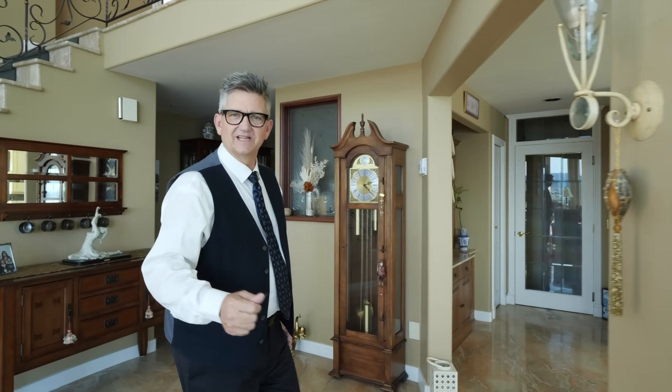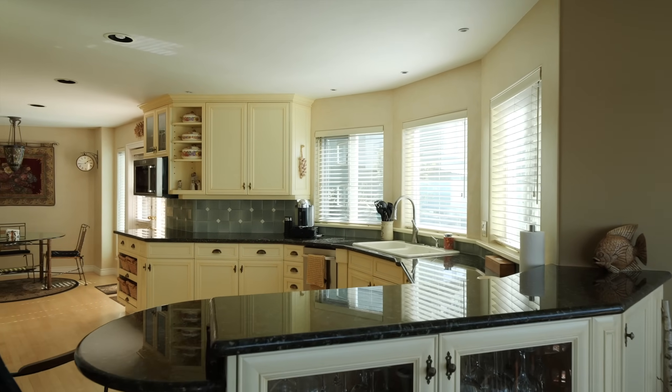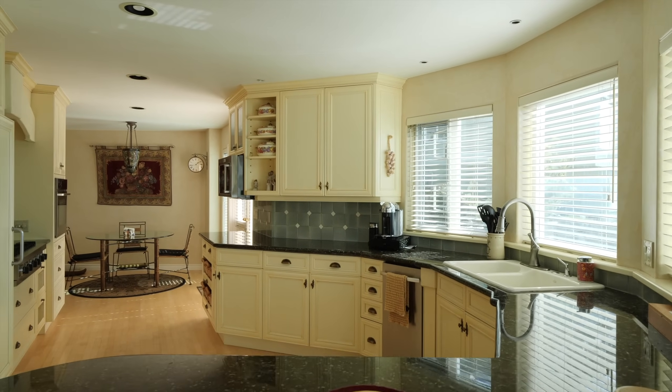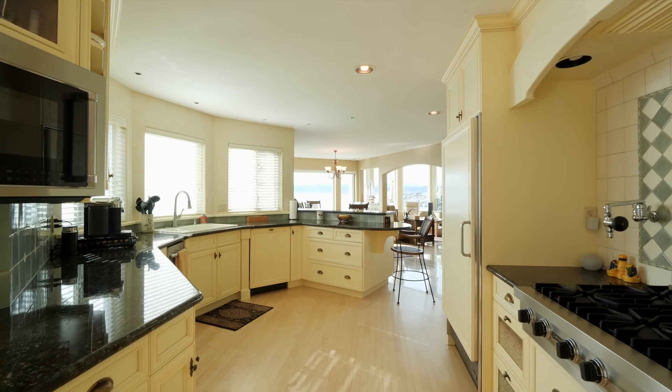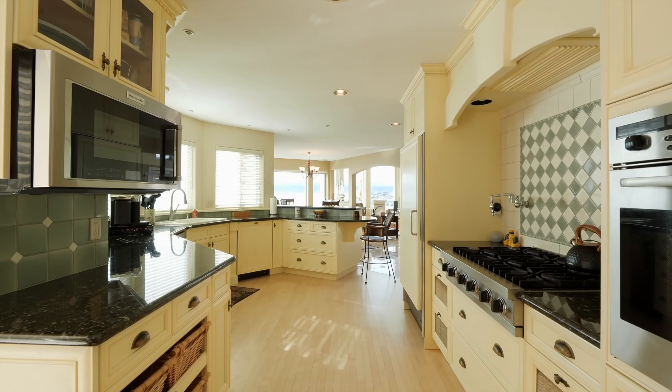I'm hungry, let's eat. Imagine your spacious kitchen boasting solid hardwood maple floors, oversized kitchen cabinets, granite countertops, top-of-the-line appliances featuring a Sub-Zero fridge, Miele range and dishwasher, and a six-burner Ultraline gas cooktop. And a pot filler — I love that.